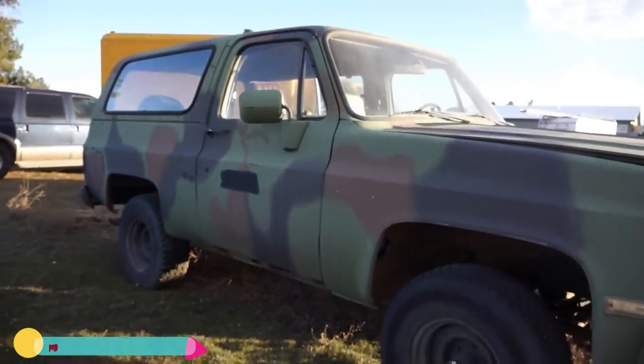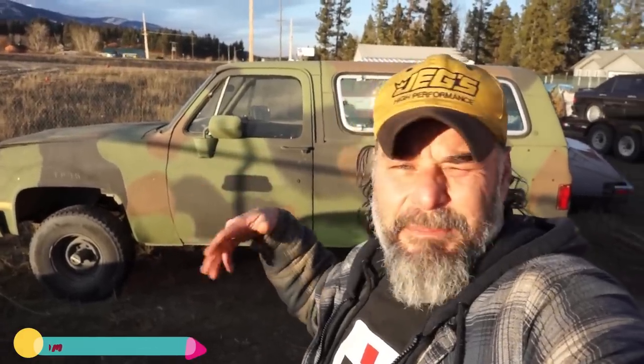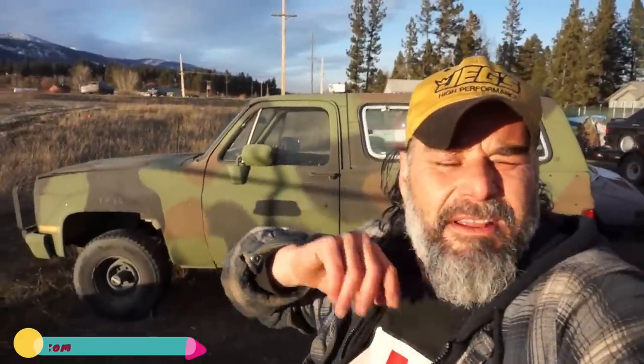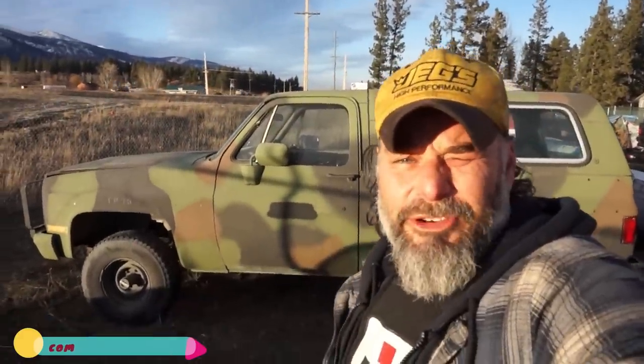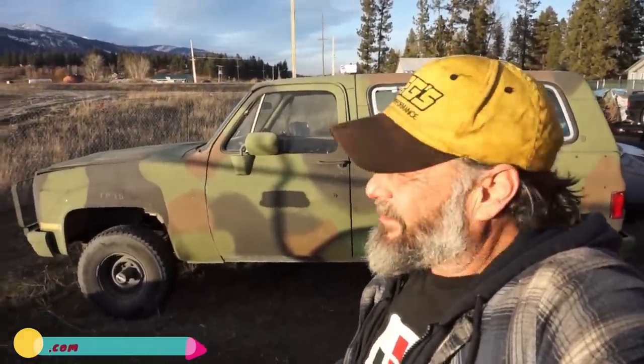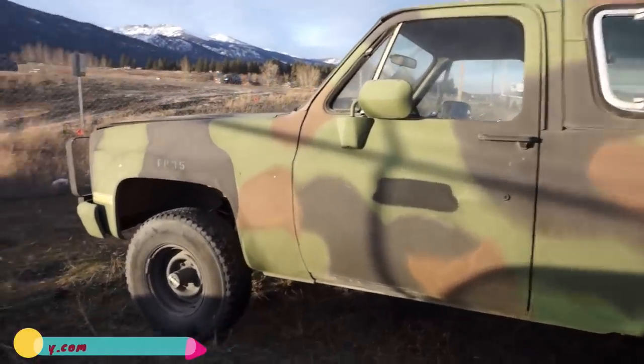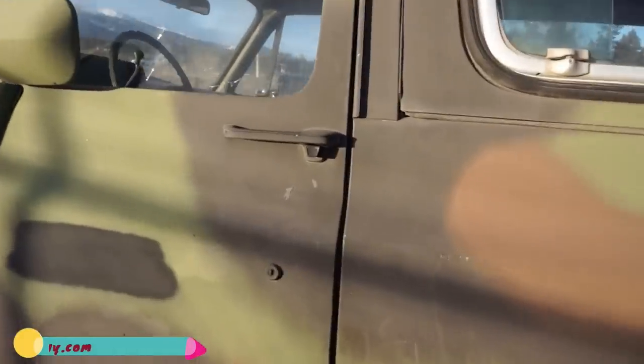This truck has 8,000 original miles. I've shown this in a walk around in my daily vlogs, so if you've already seen it and don't want to hear what I'm going to say, skip it, because I'm doing all these other ones. And the rarest of all — the 50th Anniversary Trans Am. Yeah buddy, I may have rarer ones on this here place, but this is a nice, nice truck.